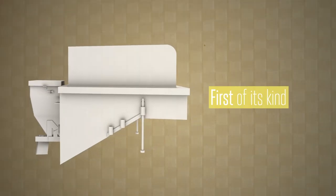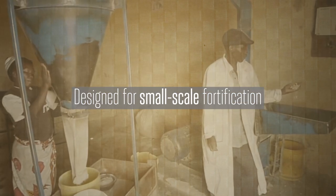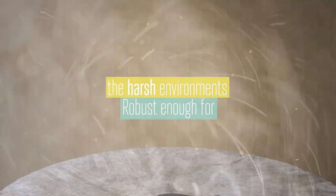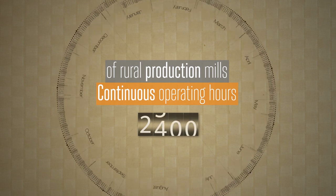Sanko is the first of its kind: a fully automated nutrient dosifier designed specifically for small-scale fortification. It's lighter than a sack of flour, yet robust enough to handle the harsh environment and continuous operating hours of rural production mills.